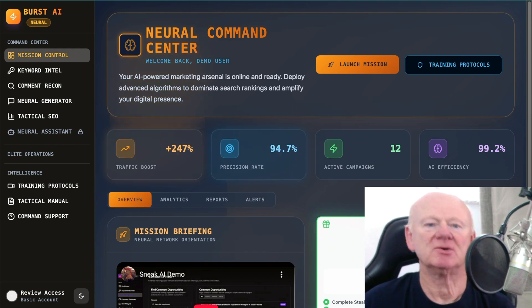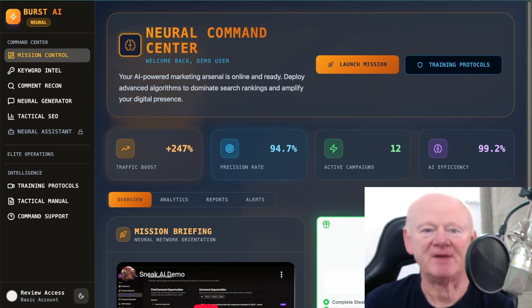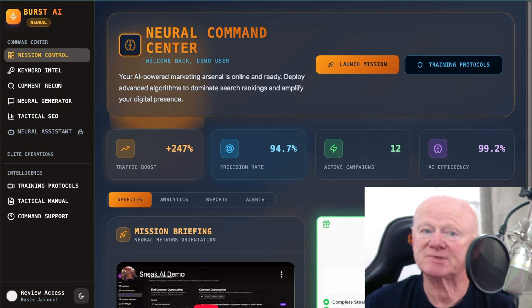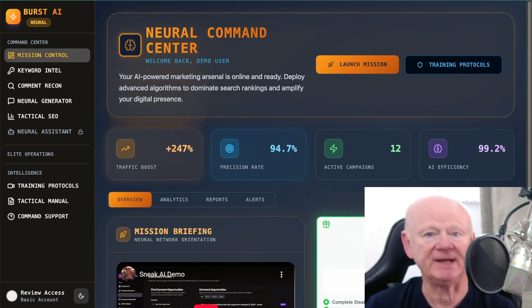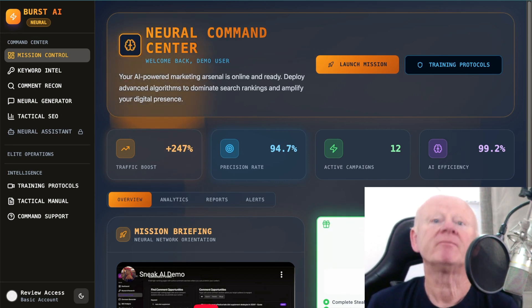Hi there guys, my name is Mark Gossage of bestbonusking.com. If you're into affiliate marketing, traffic is the lifeblood as they say. Today I'm reviewing a product called Burst AI, all about making it super simple to get out there and get leads — basically get traffic. The Neural Command Center is the dashboard, and it makes it super simple when it comes to getting your links in front of people. There's full training, and we'll be going through the dashboard.